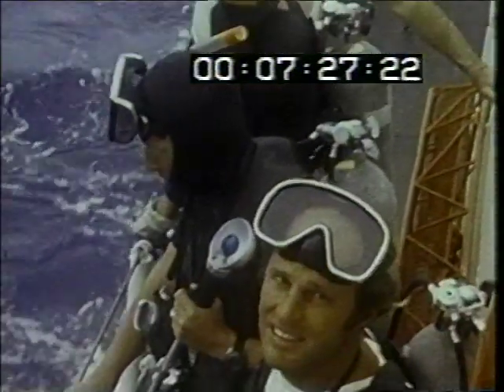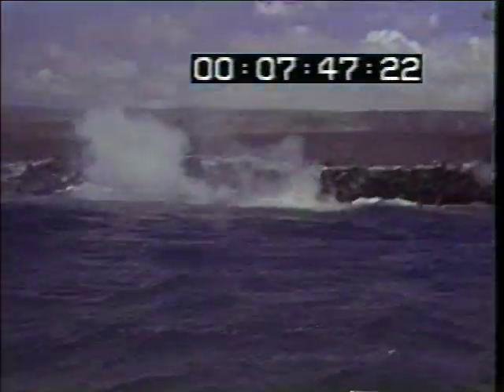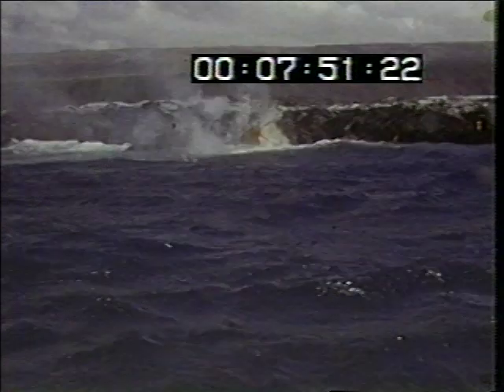In 1971, a team of diving scientists entered the water for the first time to study an active undersea lava flow. In 1972 and 73, scientists again studied the undersea flows. This film documents their undersea observations.